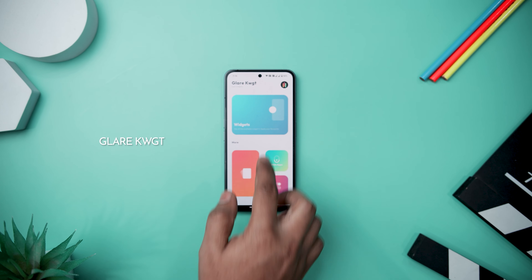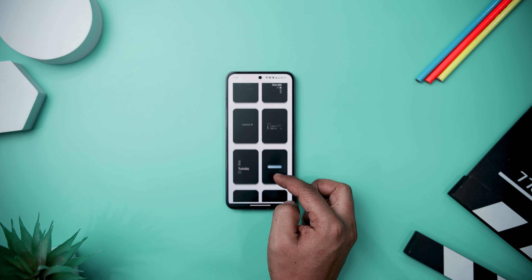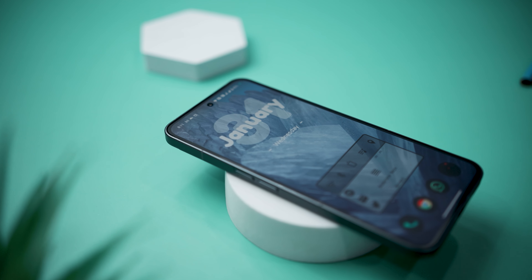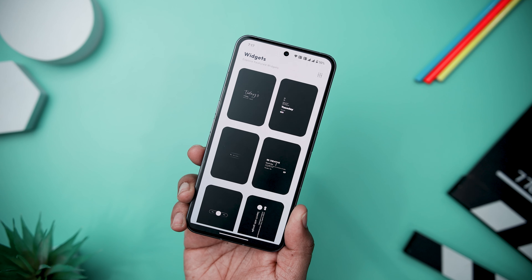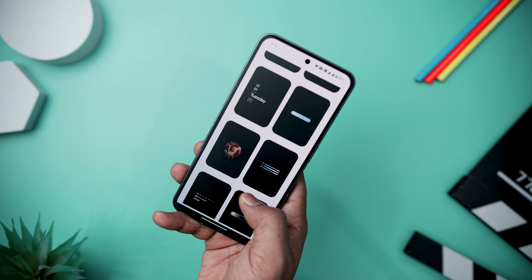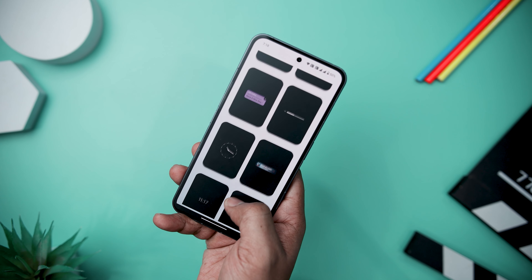Next up, we have Glare KWGT Widget, which is a commendable addition to the world of Android customization, offering users a vibrant and versatile collection of KWGT widgets to elevate their home screens. Developed with a keen eye for design, it presents a curated selection of widgets that seamlessly blend aesthetics with functionality. The widgets showcase a modern and dynamic visual style, ensuring they stand out on any home screen setup. With a diverse range of widgets catering to various needs, users can effortlessly enhance their Android experience.